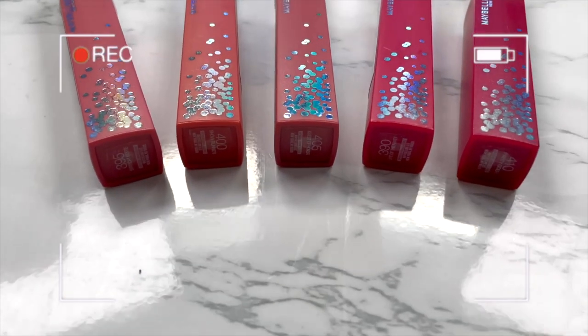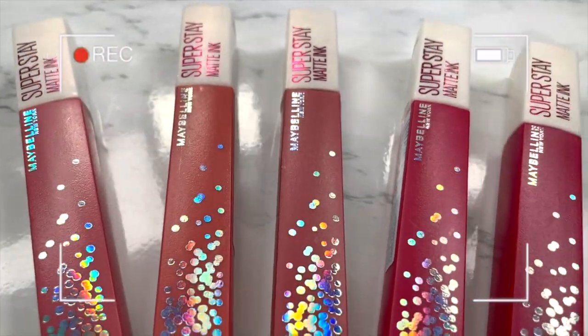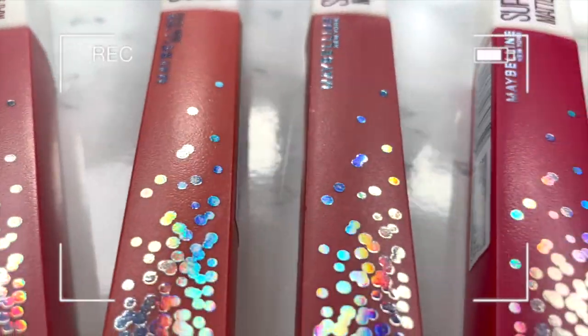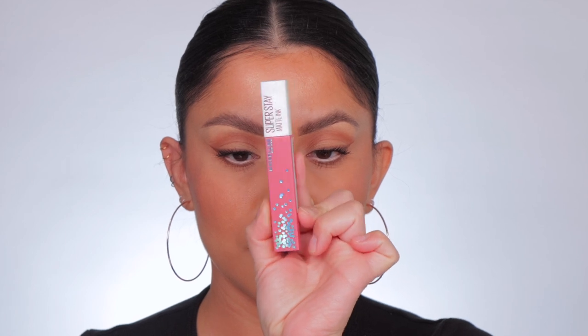All right fam, this is the order we're gonna go in — kind of lightest to darkest. Look how pretty this packaging is, and here are the numbers, the usual numbering that Super Stay has. So freaking pretty. First one up is 395 Birthday Bestie.